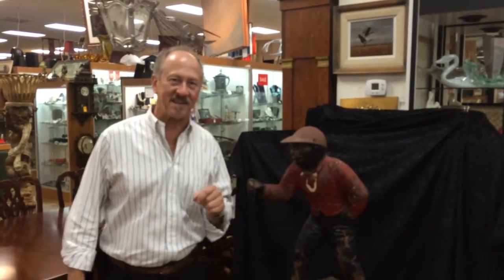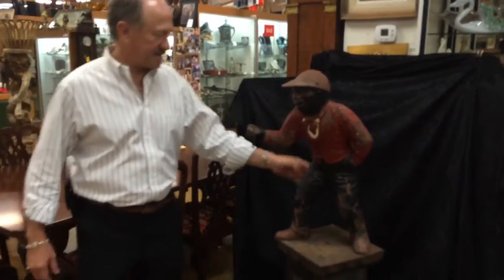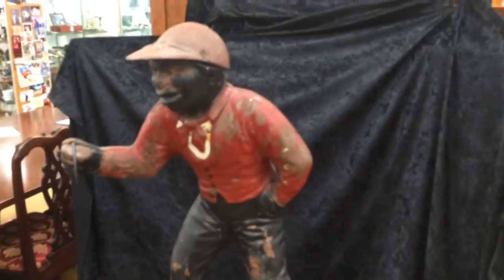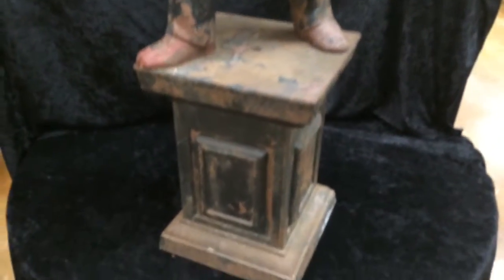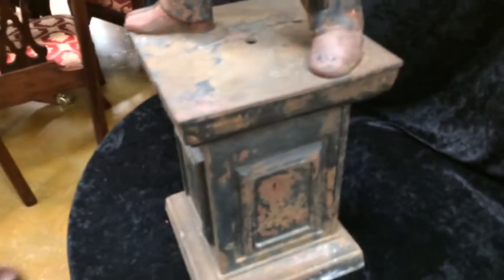Hi, welcome back to Gannon's Antiques and Art Online. Remember these? This, my friend, is an original hitching post. It's cast iron. This is the original paint — we've done nothing to this. It's naturally patinated.